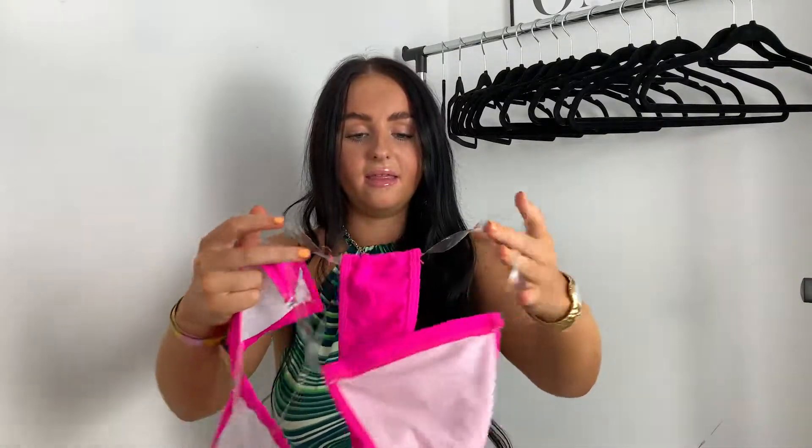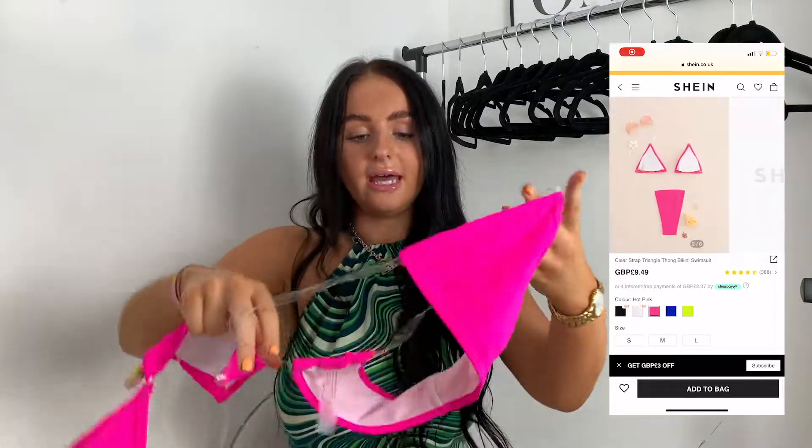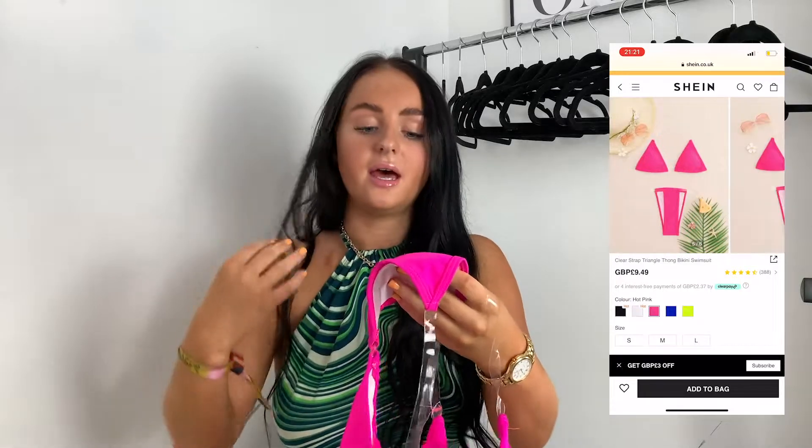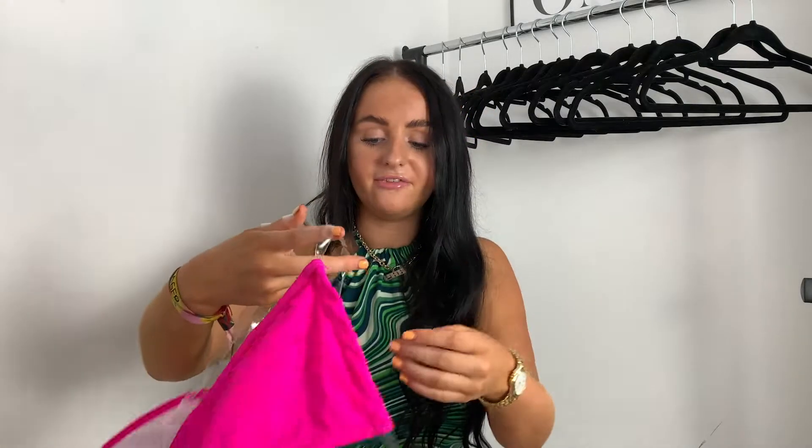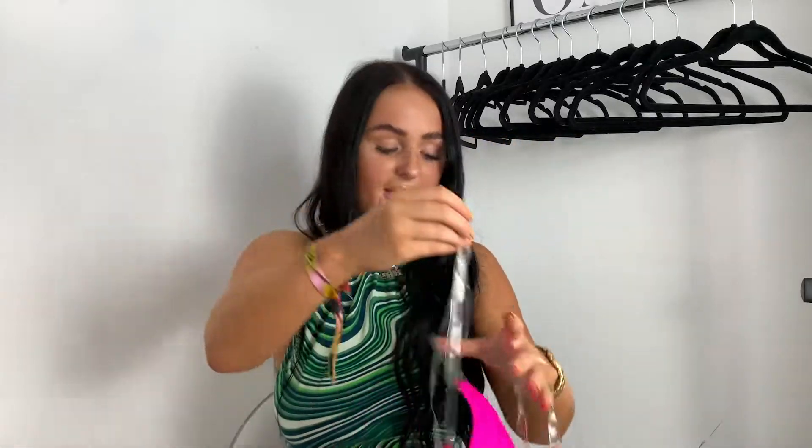The next swimsuit isn't a set — it just came as a swimsuit. I needed more tanning ones, and I really love the ones that have got clear plastic straps because then you don't get those horrible tan lines. I think I had one already and was wearing it almost every day in Ibiza because it's just so handy. I picked up this bright pink one — it's just a handy tanning bikini. I got a size medium and it fits me perfectly. It's also a thong at the back, so it was a little bit cheeky for Ibiza. If you want more covered up, maybe this isn't the one for you.